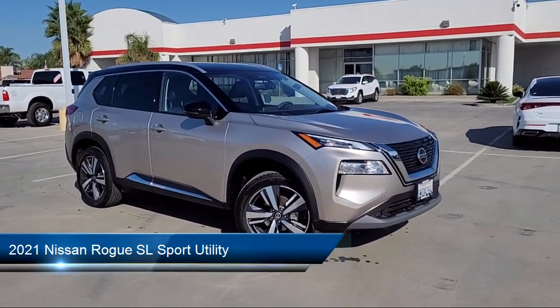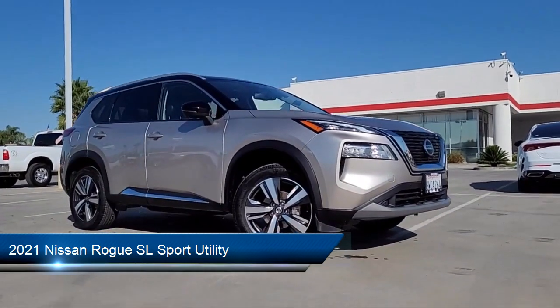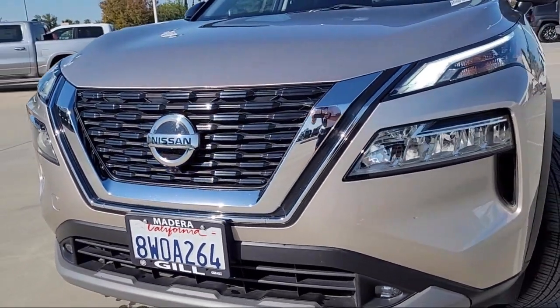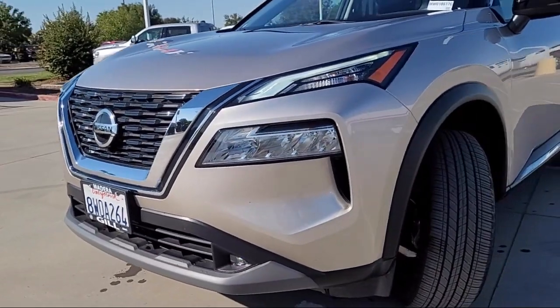It comes equipped with auto high beam headlamp control, Nissan Connect featuring Apple CarPlay and Android Auto, heated front seats, Bose premium audio system, roof rack, keyless entry, and a leather steering wheel with auto tilt away.